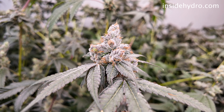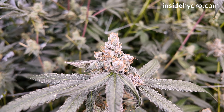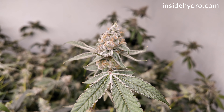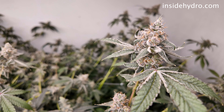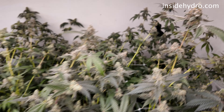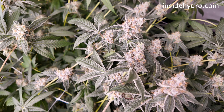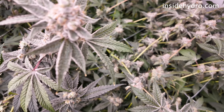Last update, we checked the trichomes out and they were close, but not quite there. So I did give the ladies a few more days and then I started flushing yesterday. We have a zero ppm feed in the system right now. I really only plan on flushing for three to four days. We are in RDWC, so we can get our flushes done faster than most mediums.